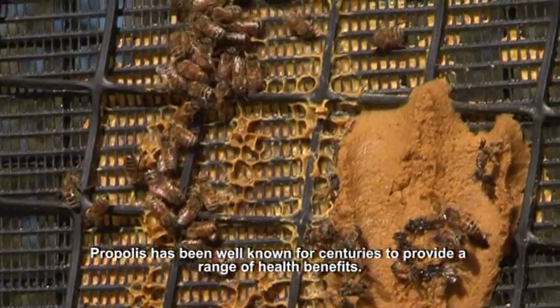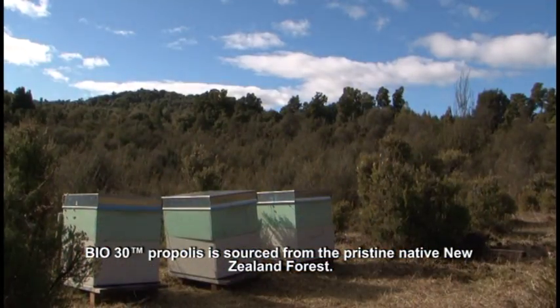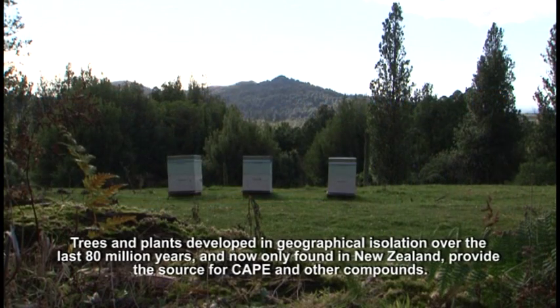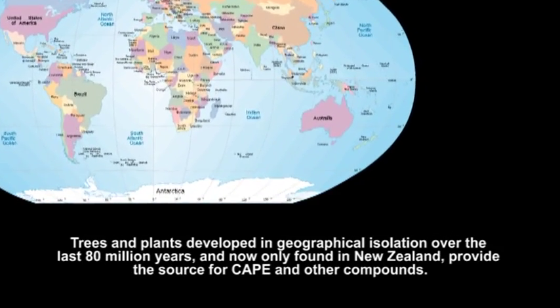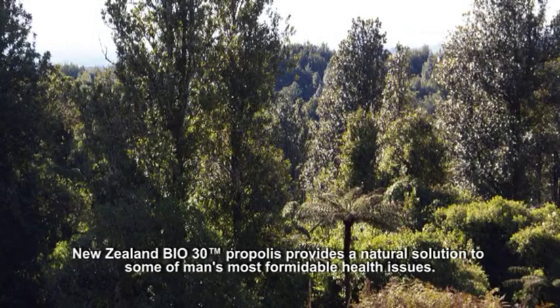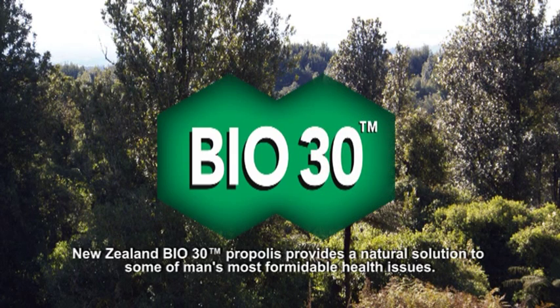Propolis has been well known for centuries to provide a range of health benefits. Bio30 Propolis is sourced from the pristine native New Zealand forest. Trees and plants developed in geographical isolation over the last 80 million years, now only found in New Zealand, provide the source for CAPE and other compounds. New Zealand Bio30 Propolis provides a natural solution to some of man's most formidable health issues.